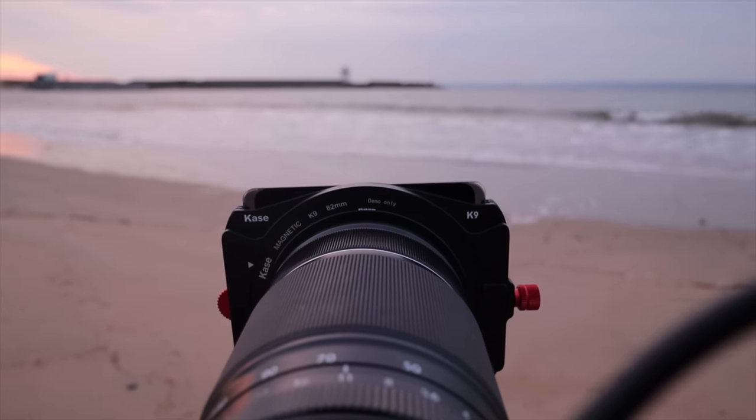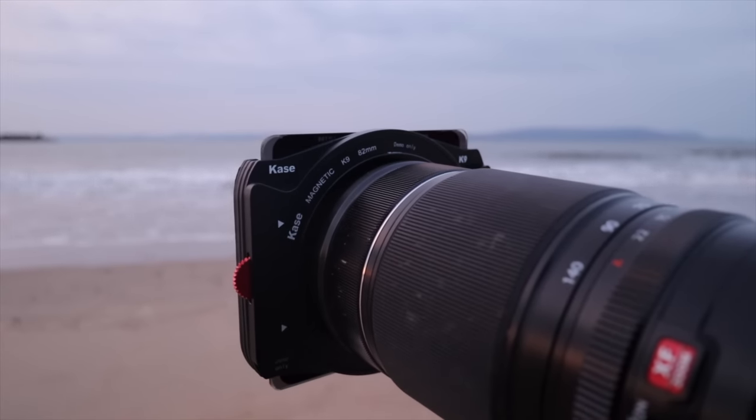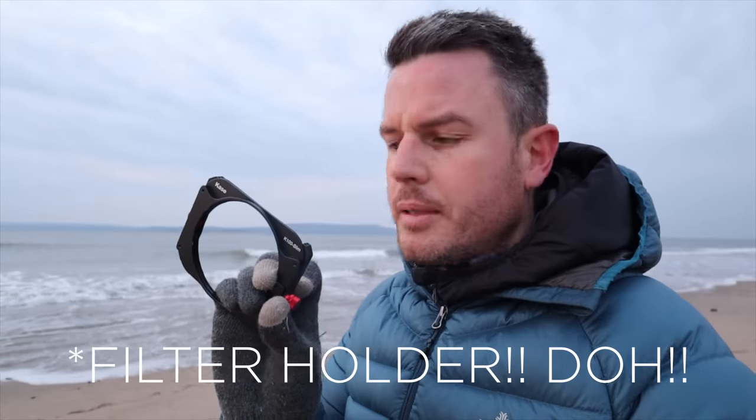I want to talk about Kase — I'm not sponsored by them, I buy all my own gear. But Kase sent me a filter holder to play with, called the K9. I love the K system. I have Kase polarisers and the old K100 polariser. The reason I went for the K system originally was my wild camping — these literally don't weigh anything, they're tiny. I came from a Formatt Hitech system which I never got on with — it was so heavy, fell off the camera a few times, really bulky.